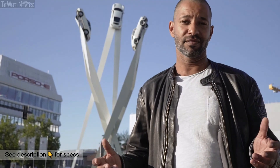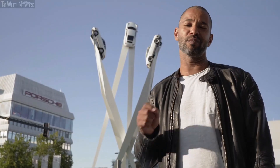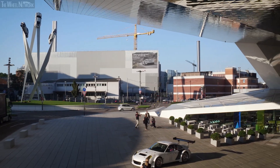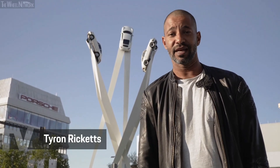You have to carry this fascination for Porsche inside of you. Otherwise, all of this doesn't make sense to you. Otherwise, you won't even understand the message here on Porsche News TV. This is where they built the new icon, the Taycan — the first full electric Porsche. I am Tyron Ricketts, an absolutely convinced Porsche enthusiast.